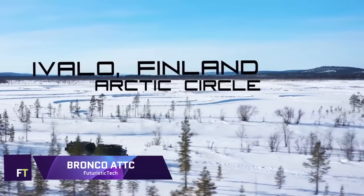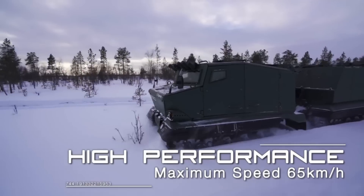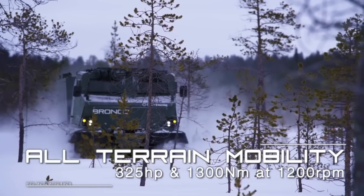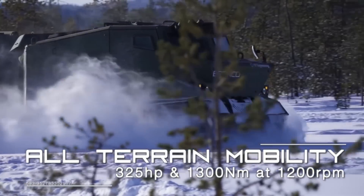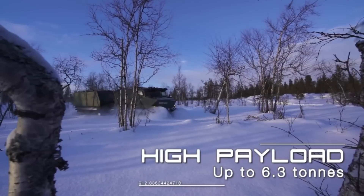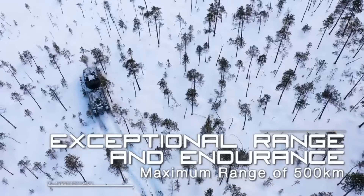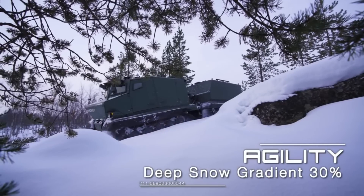Bronco ATTC. The Bronco All-Terrain Track Carrier is a sturdy tracked vehicle with two chassis designed for various purposes. It was created by ST Kinetics and the Defense Science and Technology Agency for the Singapore Army. With its steel armor and AMAP ADS active protection system, the Bronco is known for its amphibious capabilities and is intended to negotiate tough terrains. With the driver included, the vehicle's cabin can hold up to 16 people and carry up to five tons of cargo. It can defend itself with smoke grenade launchers and an Ultimax 100 5.56mm light machine gun or a FN MAG 7.62mm general purpose machine gun.